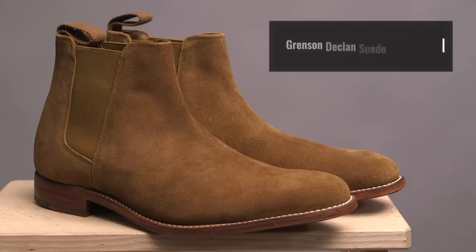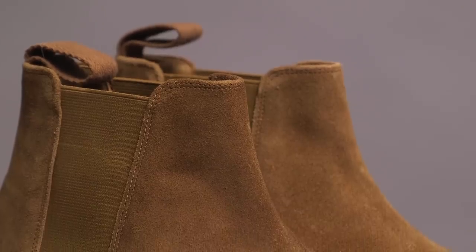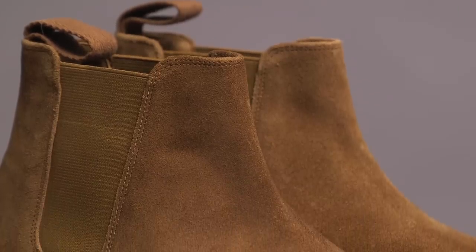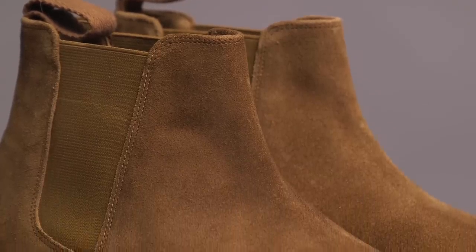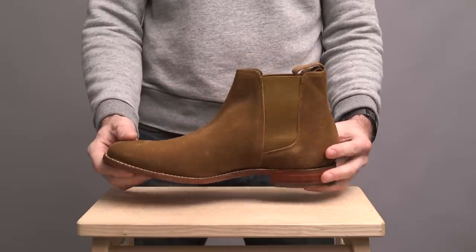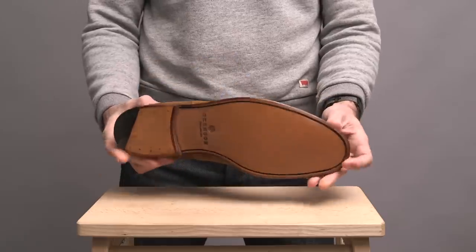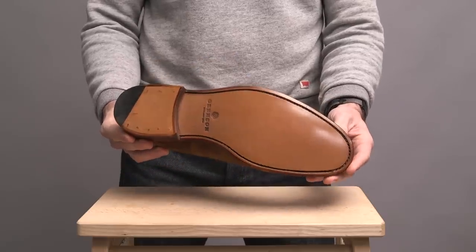The final pair of boots are also by Grenson — a Chelsea boot in snuff suede. Really beautiful color and wonderful suede. Being a Chelsea boot, it has the elastic side panels, a pull tab on the back, a stacked heel, and a full leather sole. Very cool looking boot.